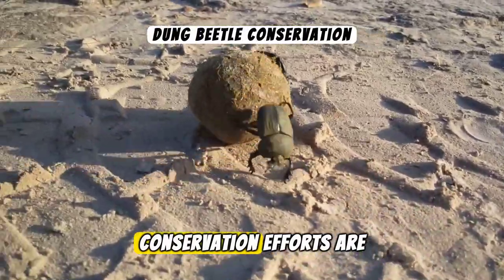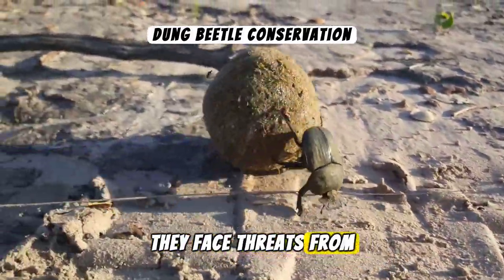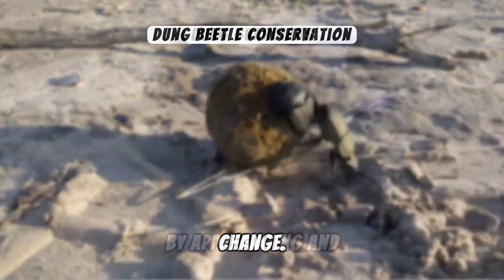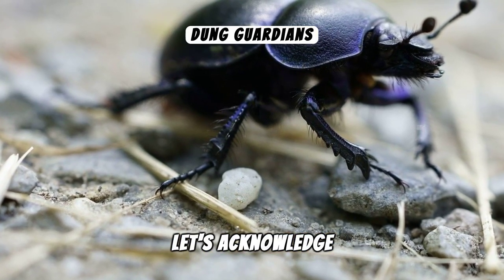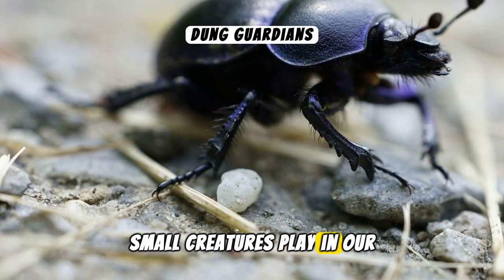Conservation efforts are crucial for maintaining healthy populations of dung beetles. They face threats from habitat loss, pesticide use, and climate change. By appreciating and protecting dung beetles, we support biodiversity and ecological balance. Let's acknowledge the monumental role these small creatures play in our world.